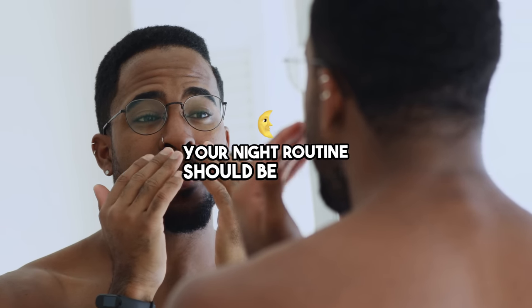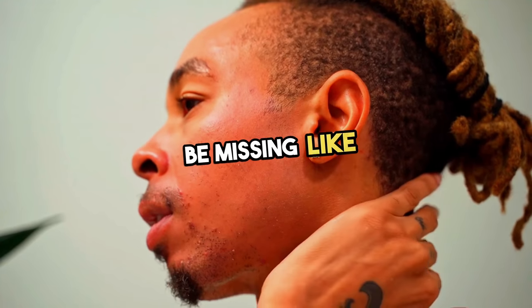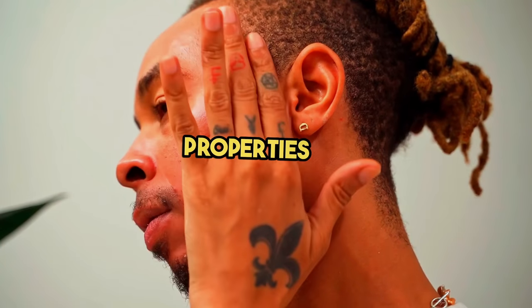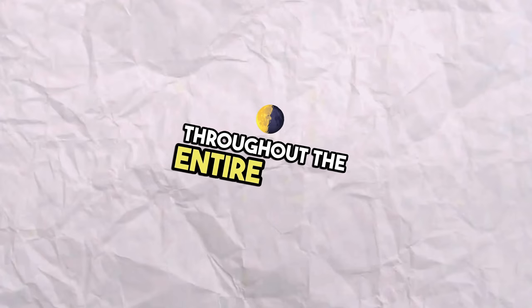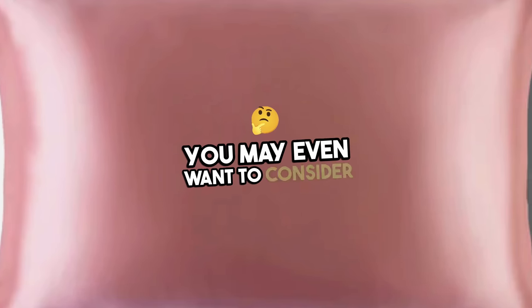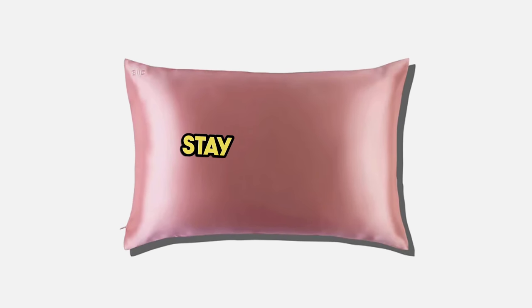Your night routine should be similar, but a little different. Incorporate aspects that your morning routine might be missing, like adding more anti-aging products or even doing a mask. Focus more on providing your skin with hydration and keeping it hydrated throughout the entire night. You may even want to consider switching over to a silk pillowcase to better help your skin stay hydrated.